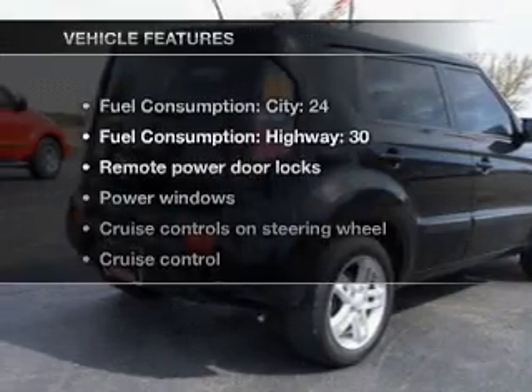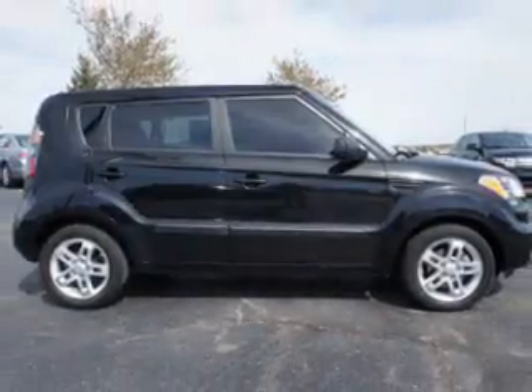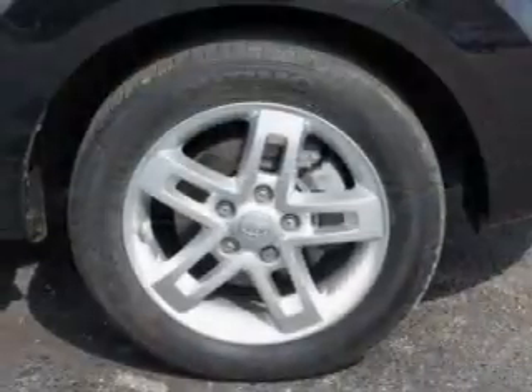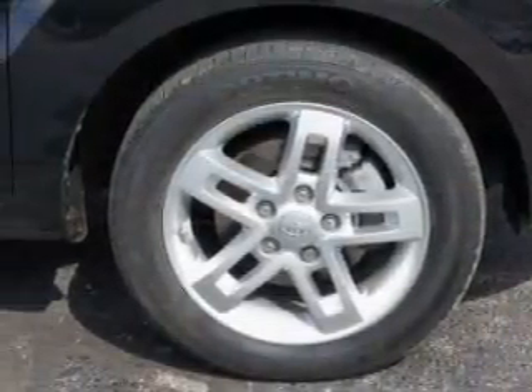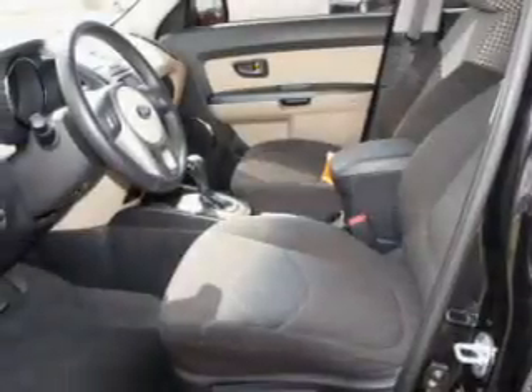And with these notable features, you won't want to miss out on the opportunity to own this amazing ride: power door locks, power windows, cruise control, Bluetooth wireless, an AM/FM stereo with a CD player, satellite radio, and power mirrors.